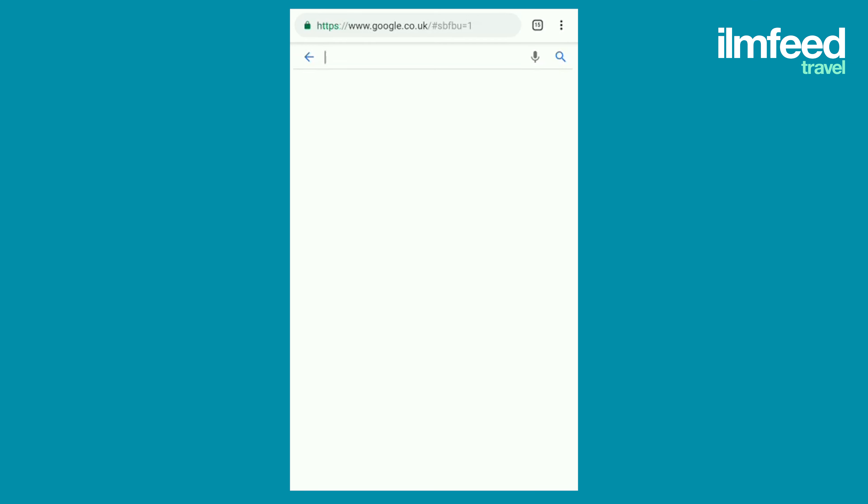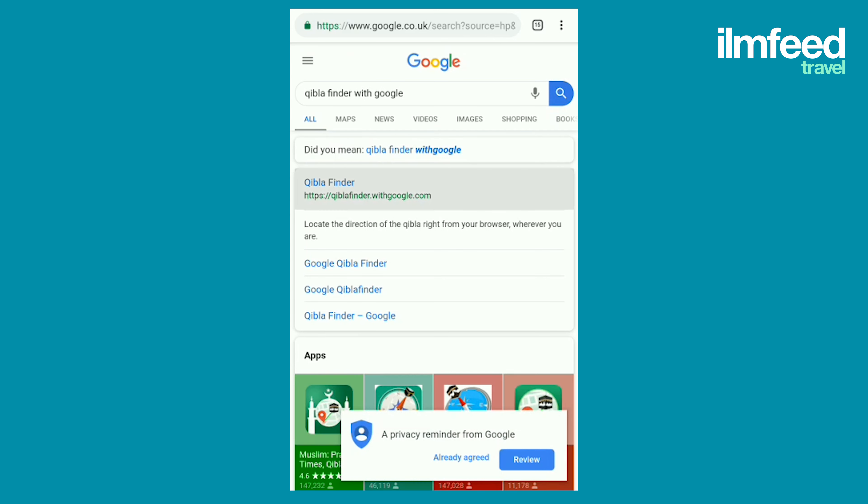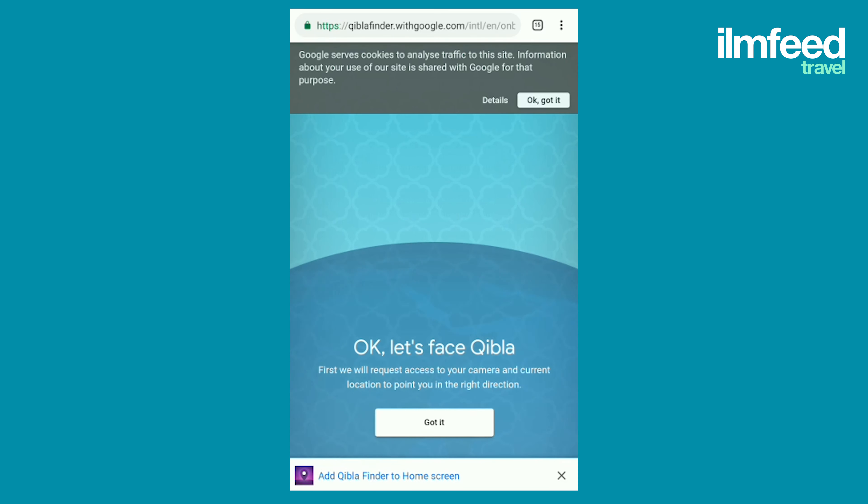It's absolutely amazing and very easy to use. All you have to do is go on to Google and type in 'Qibla finder' — or if you want to be extra specific, type 'Qibla finder with Google'. Click the search button and the first thing that comes up is qiblafinder.withgoogle.com. Click on that and tap, let's go there.